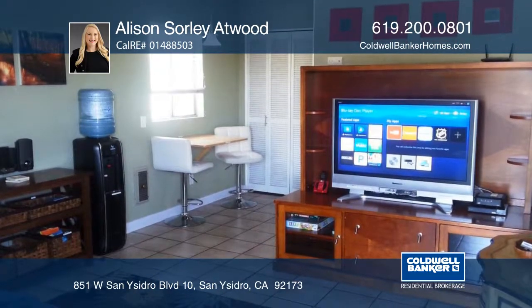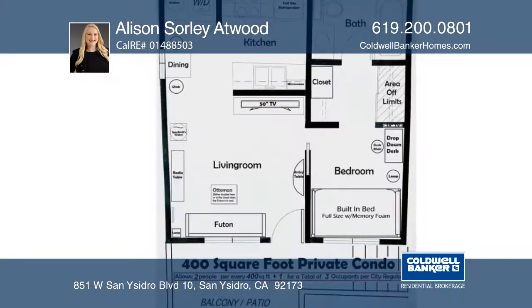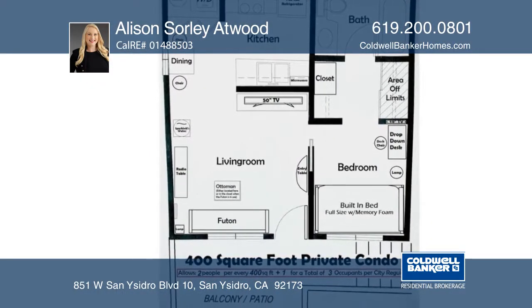There's a built-in bed with shelves and drawers for additional storage. The bathroom offers a tub, and there's a stackable washer and dryer.